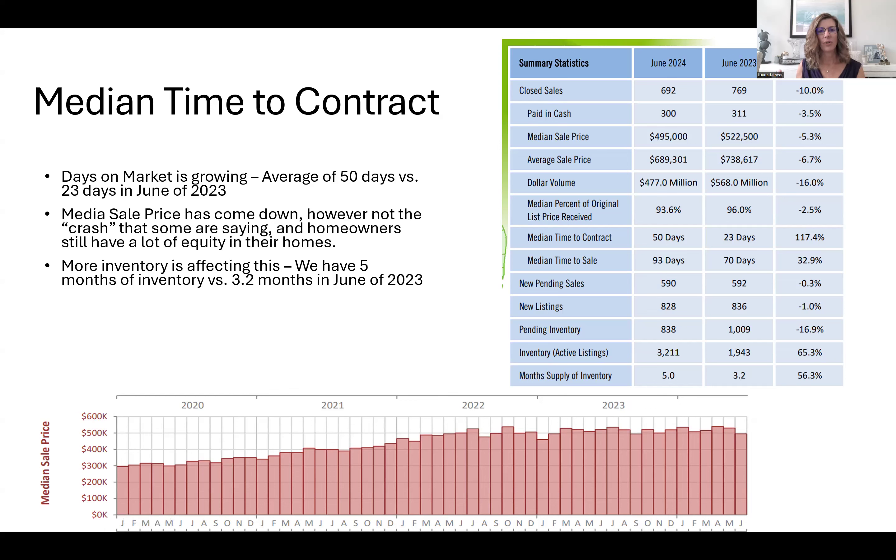Don't panic. A lot of homeowners still have a tremendous amount of equity in their homes because prices went up so quickly, so you don't have to worry when you go to sell. More inventory is actually affecting this — we have about five months' worth of inventory right now versus about two to three months last year. That's why buyers are hesitating and taking more time, since they have more to look at — hence the 50 days on the market. Active inventory went from 1,900 in June 2023 to 3,200 now — a 65% increase in listings on the market, which is great for buyers.